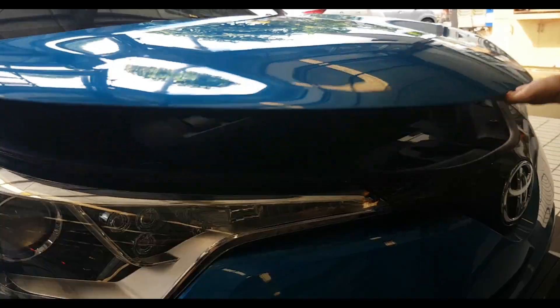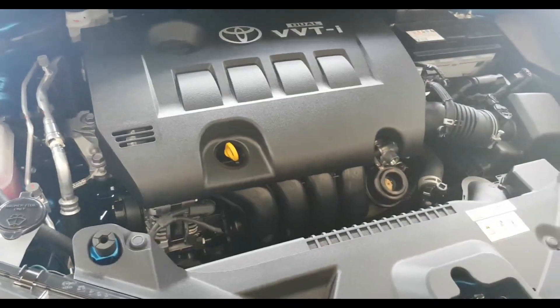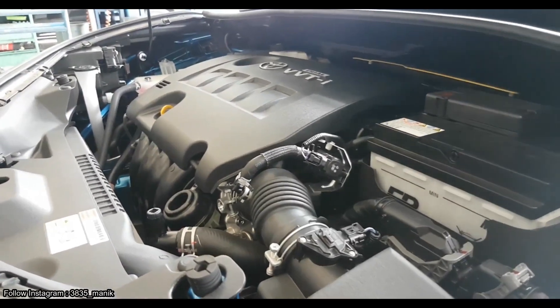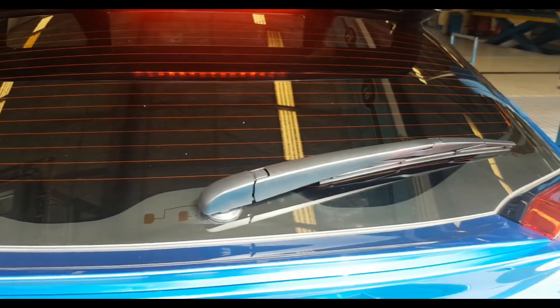Untuk dapur pacu, Toyota C-HR dibekali mesin 1800cc dual VVT-i, di mana mesin ini mampu menghasilkan tenaga 140 PS pada 6400 RPM dan torsi 171 Nm pada 4000 RPM.